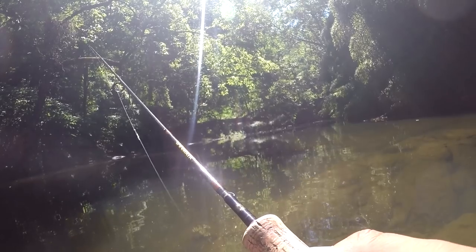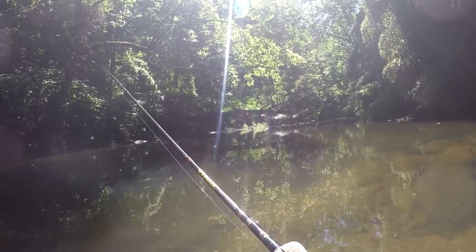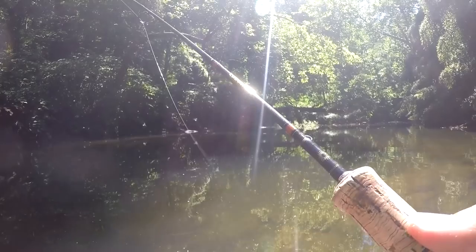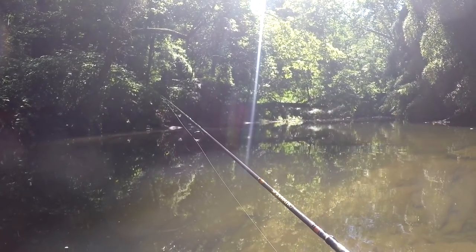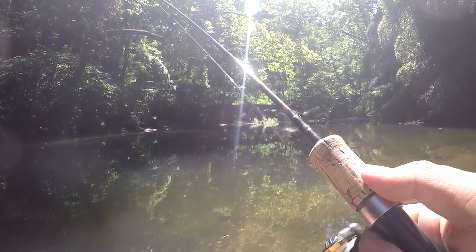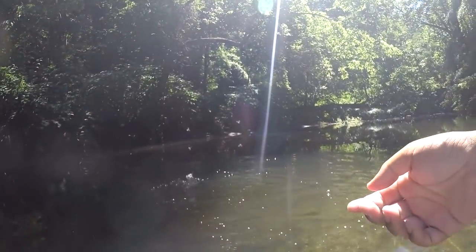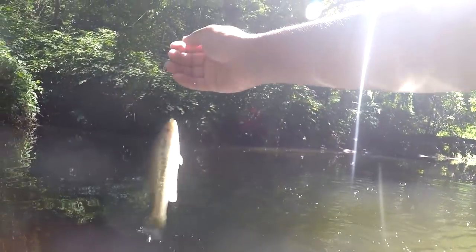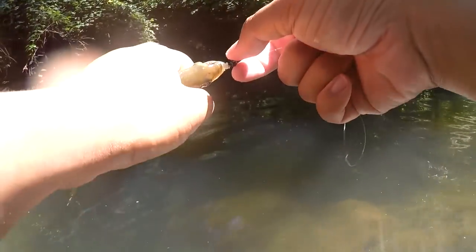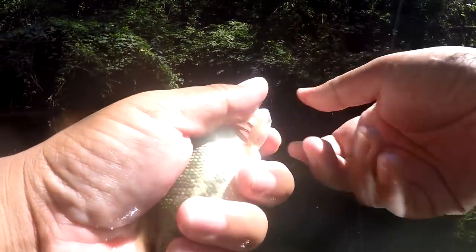Hard to believe that large mouth bass was the only thing in that hole — I was really expecting a trout or something. It's time to move spots and maybe change the lure. Oh my goodness — a little largy came up too! Anyways, it's about time to change spots. Little Micropterus salmoides decided to show up.